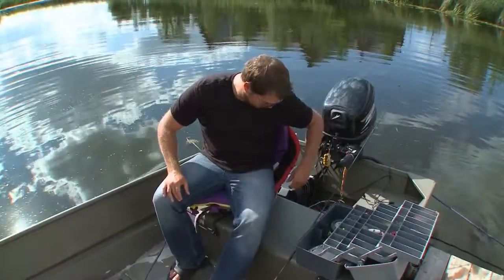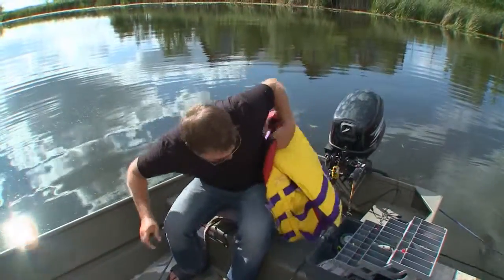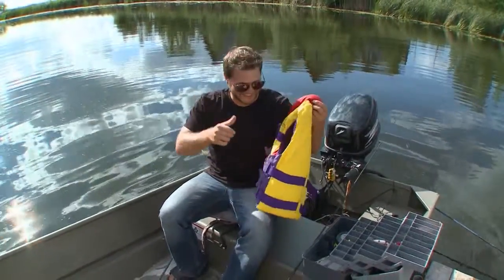Where do you keep your life jacket? Wherever it is, get it out and inspect it, especially at the start of each season.